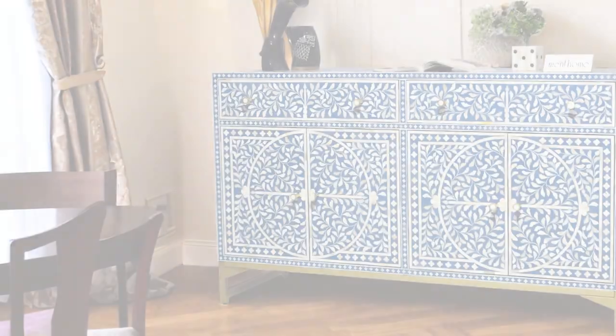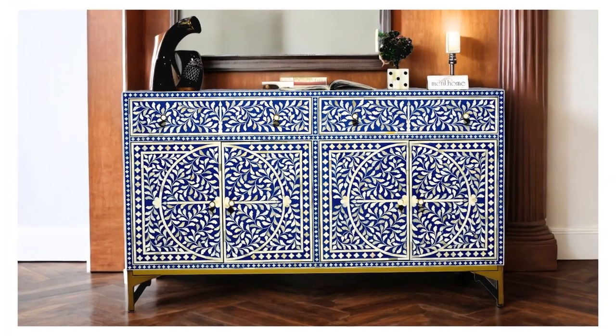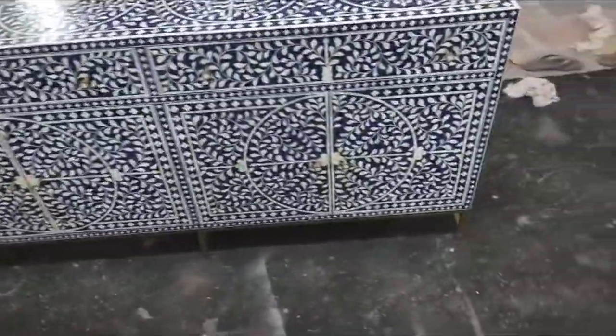In the world of home decor, there's luxury, and then there's opulence. Introducing the epitome of opulence, the Luxury Bone Inlay Sideboard by Ment Home — crafted from the bones of camels, this sideboard exudes opulence and sophistication.